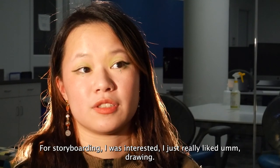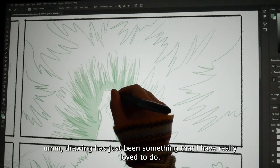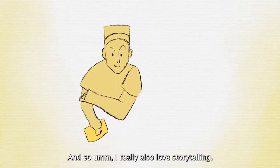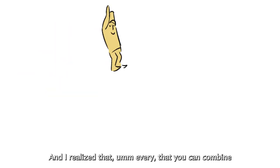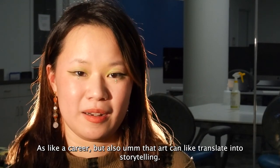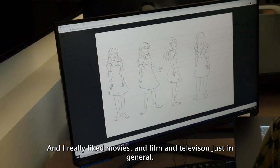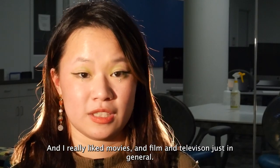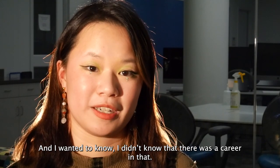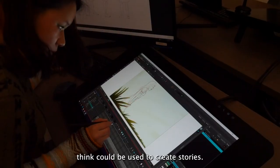For storyboarding, I was interested because I just really liked drawing. Drawing's just been something that I've really loved to do, and I also love storytelling. I realized that you can combine those things and make them together as a career, and that art can translate into storytelling. I really liked movies and film and television in general, and I didn't know that there was a career in that — I really liked the idea of utilizing something I didn't think could be used to create stories.